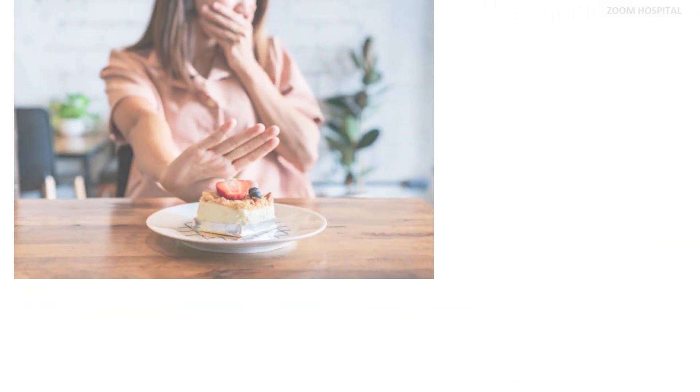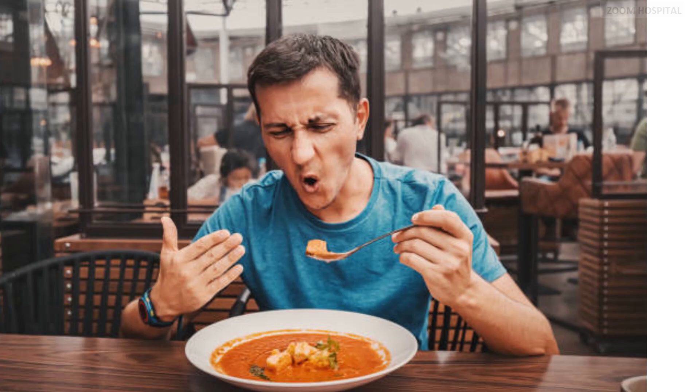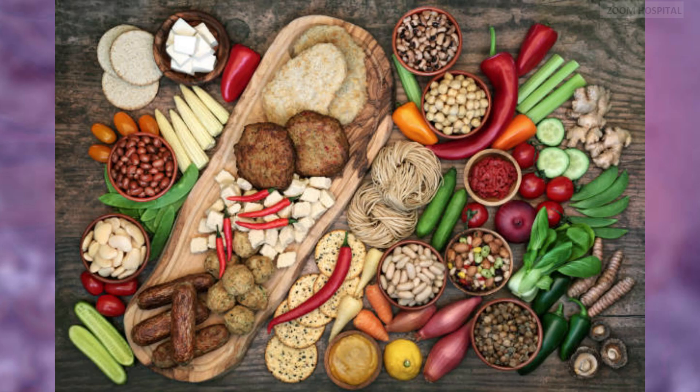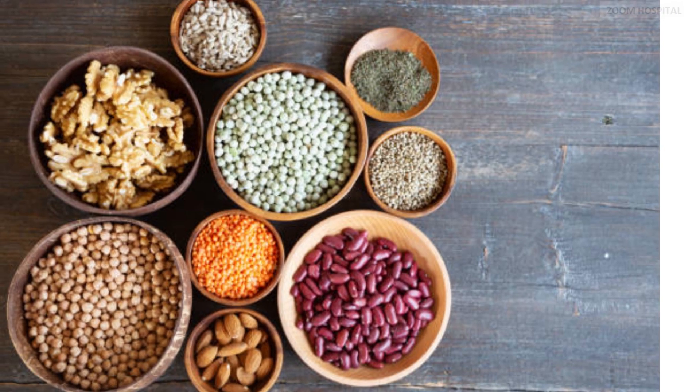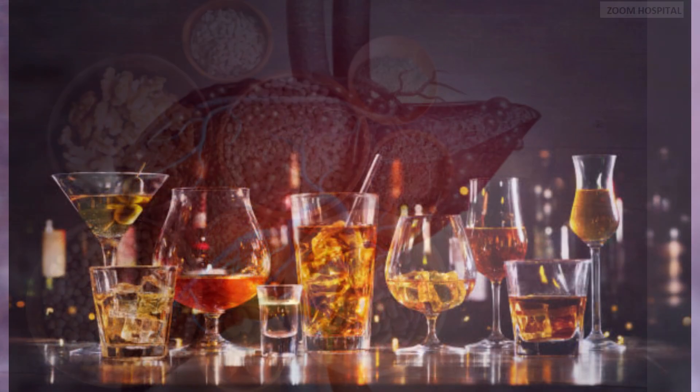Number 3: Ensure proper nutrition. While you may not feel like eating due to nausea or lack of appetite, maintaining proper nutrition is crucial for your body's recovery. Stick to easily digestible foods like fruits, vegetables, lean proteins, and whole grains. Avoid alcohol consumption as it can further damage the liver.